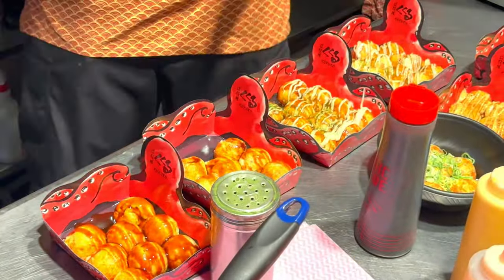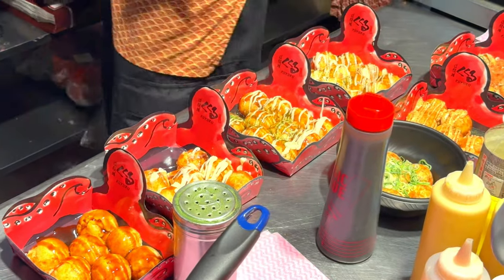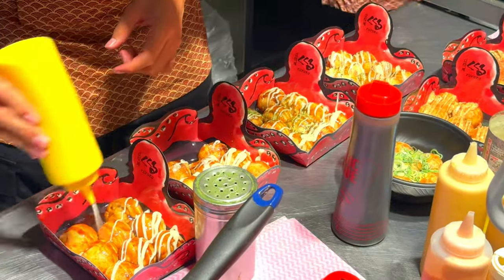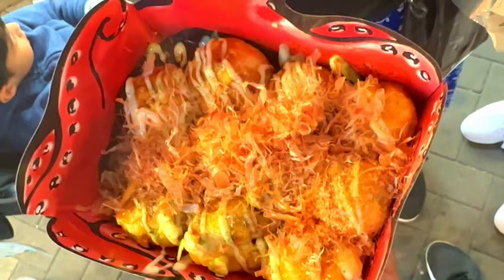Visiting Dotonbori is not just about seeing a famous tourist spot — it's about immersing yourself in the heart and soul of Osaka. From the iconic Glyco Running Man sign to the bustling food stalls offering local delicacies like takoyaki and okonomiyaki, every moment in Dotonbori is filled with excitement and discovery.